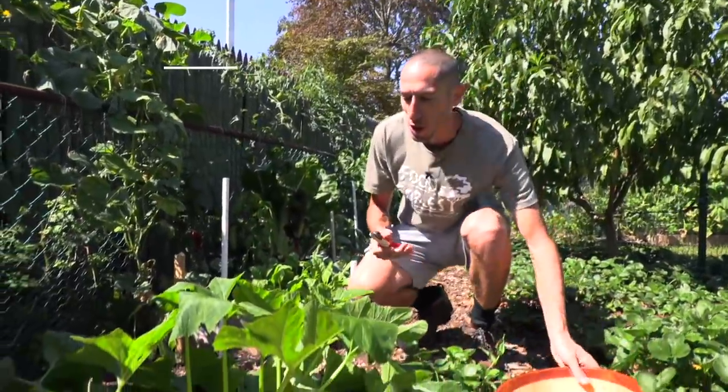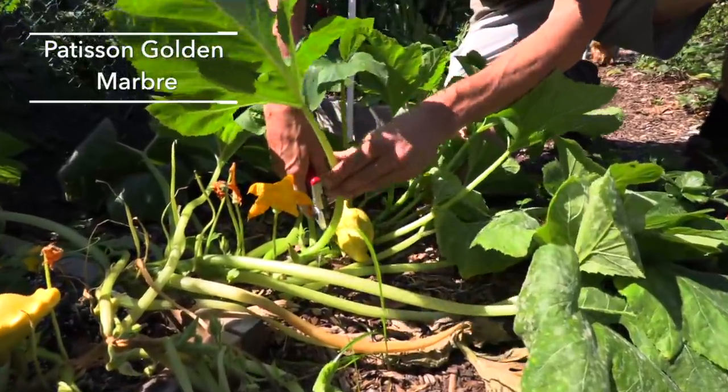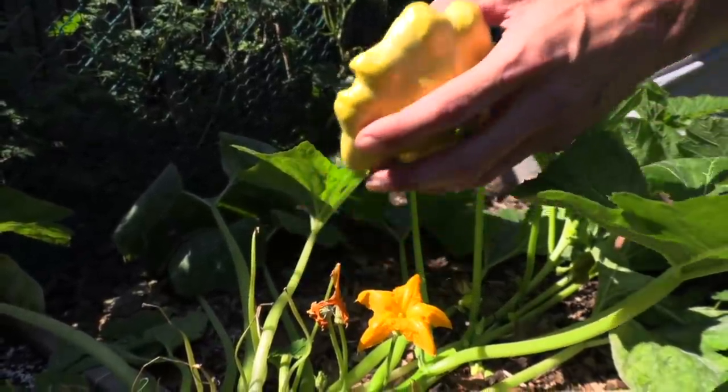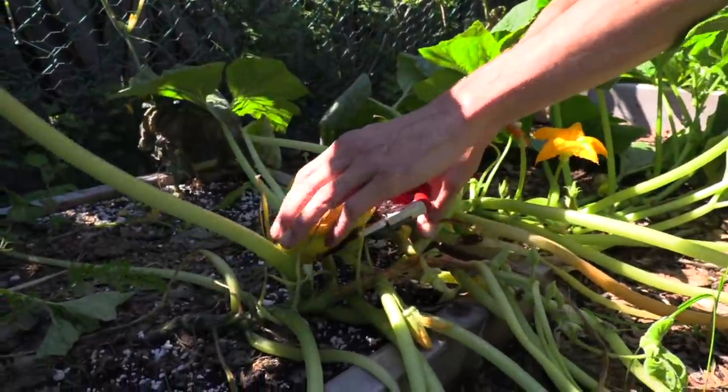Let's start things off in this front corner of the food forest. Right here we have a squash — I believe this is the Pattison Golden Marbury squash. I'm going to grab this one here, nice shape to it. This is a nice summer squash, a little different than your typical zucchinis. We'll continue to harvest these so they continue to produce.